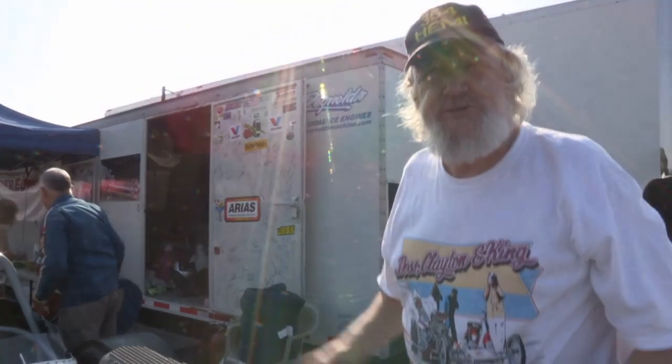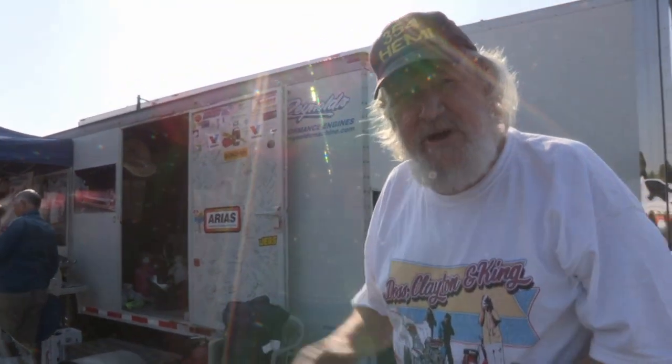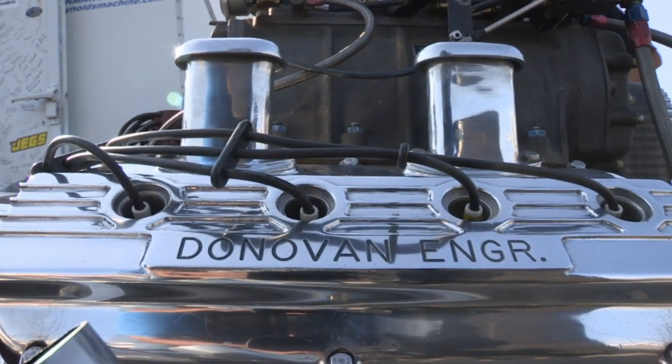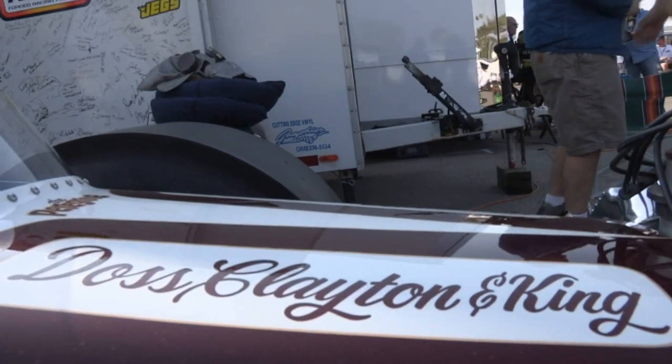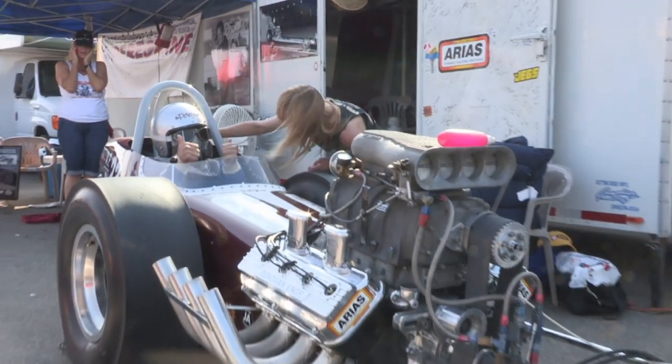Look at the starter — back in the day, we pushed these to start. I'm a machinist, so I put a starter inside the belt. I put a shipping ring here on it, and I use a high-torque check starter to spin it over.